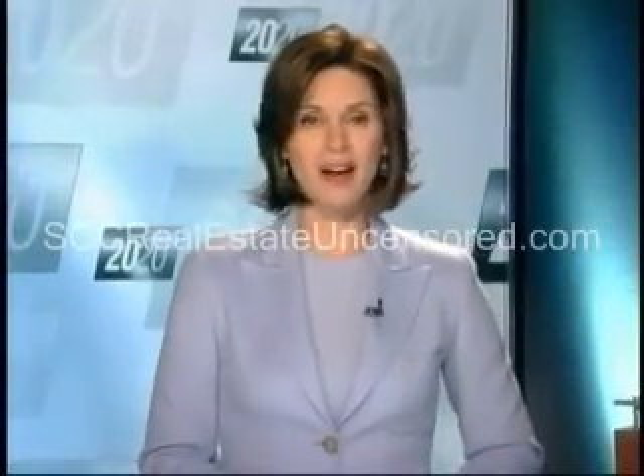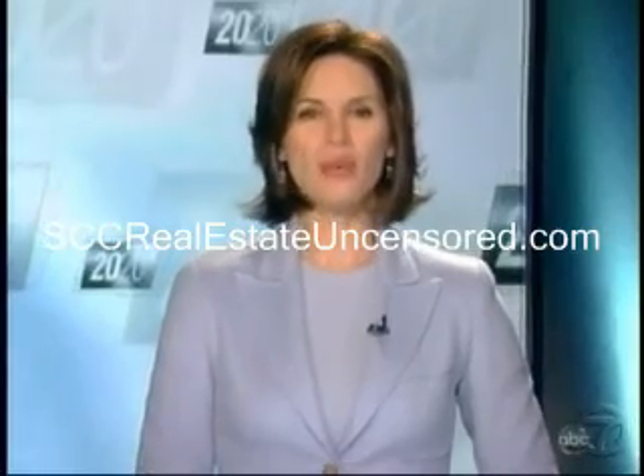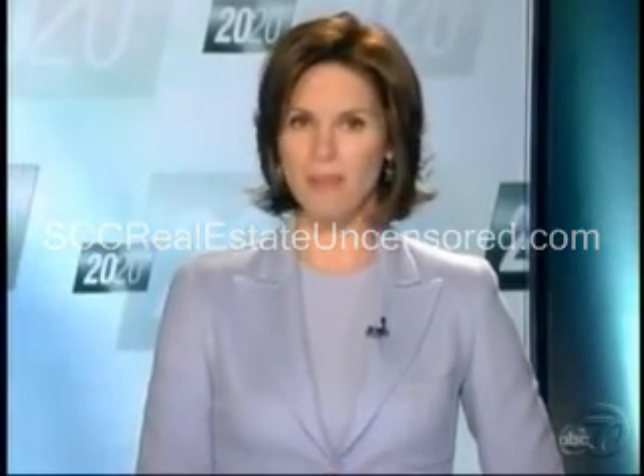Whoever said that photos don't lie hasn't gone shopping on the internet. Jim Avila has three words for online consumers to shop by this holiday season: good, if true.